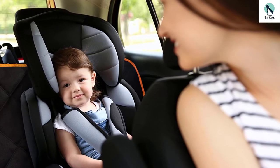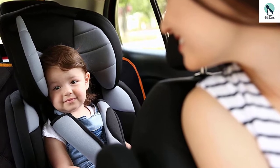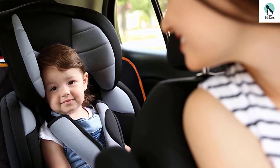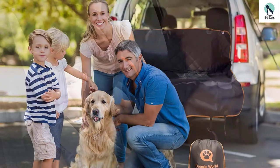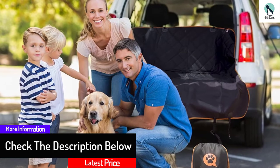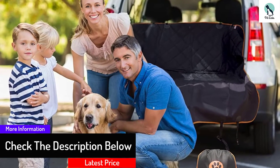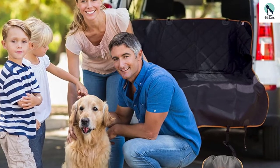Easy-to-use straps and anchors make installation a snap. After a couple of minutes, this almost universal dog seat cover will be in your larger vehicle. When the cover gets dirty, you can clean it by putting it in your washing machine. When you do not need this dog seat cover, you can fold it up nice and small — it will fit into a small corner of your car's trunk or storage space.